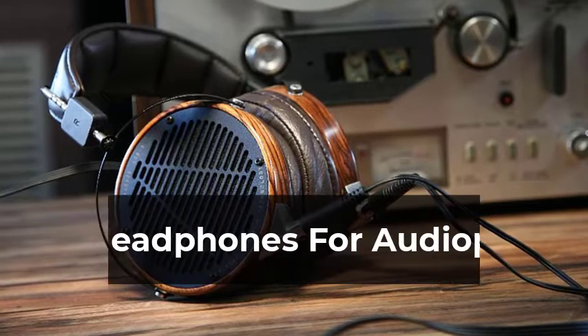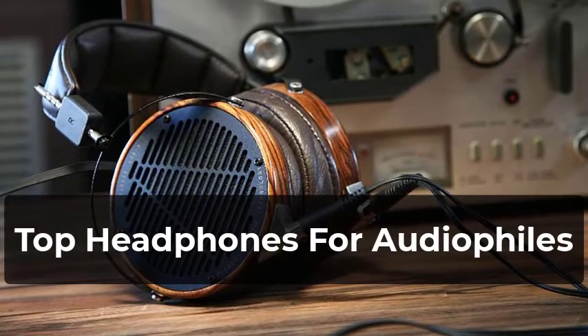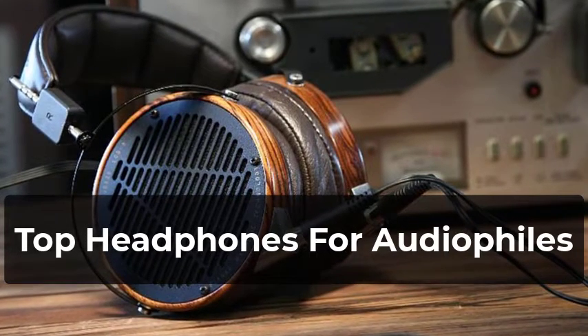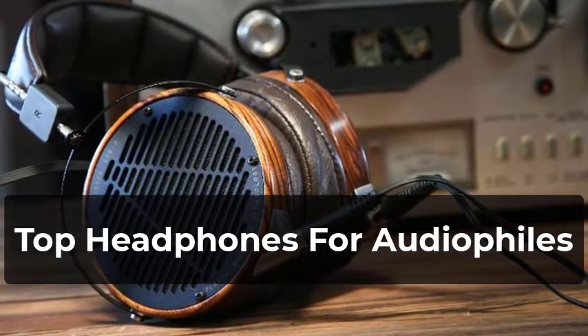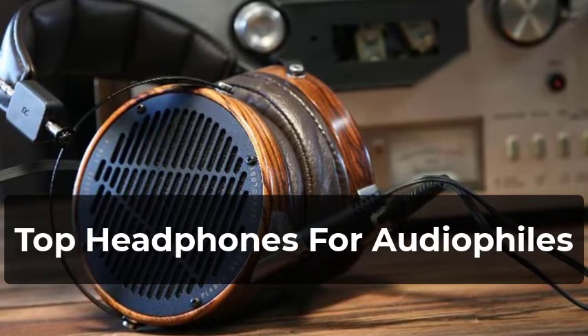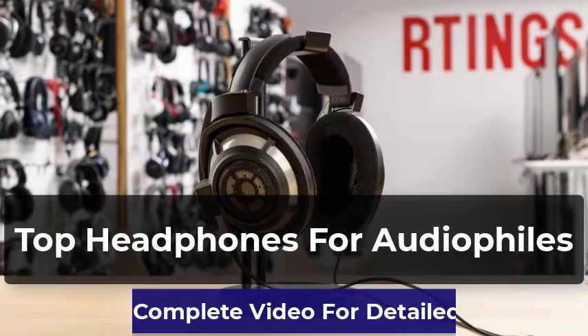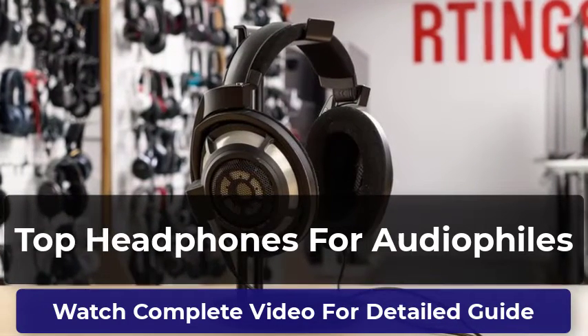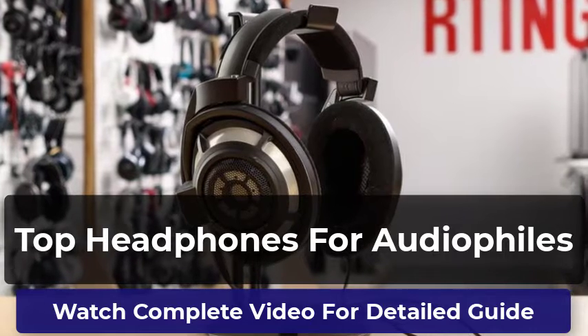Welcome to our pick of the best headphones for audiophiles to buy. You won't just find the most powerful and expensive headphones in this video — we've also got headphones with amazing features covering all kinds of budgets. This video will help you find out which headphones you need. All the headphones in this list have been thoroughly reviewed by us, and only the best are included.